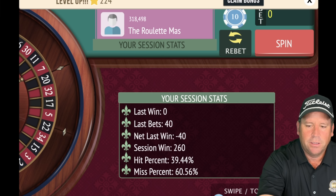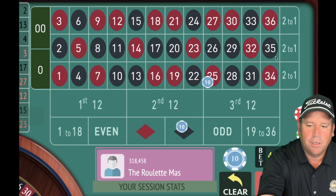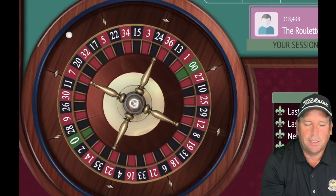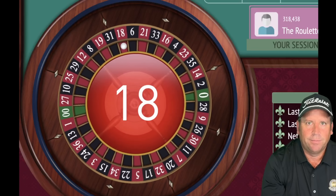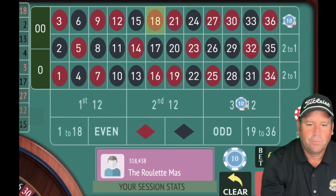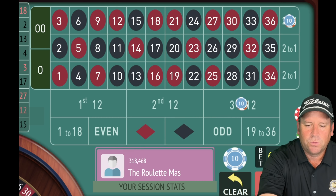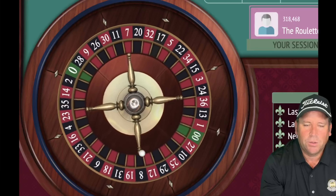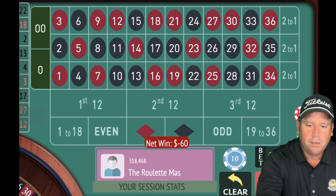That's an 18 red — a $30 win. We're up $290. Repeat the bet. We're looking for third 12, third column. We don't have to hit it to get session profit, but it helps. We lost again, so we increase. Now we have an $80 total bet, $40 on each. That's a 32 red — a $40 win. We're up $270, not in session profit, so we keep it the same.